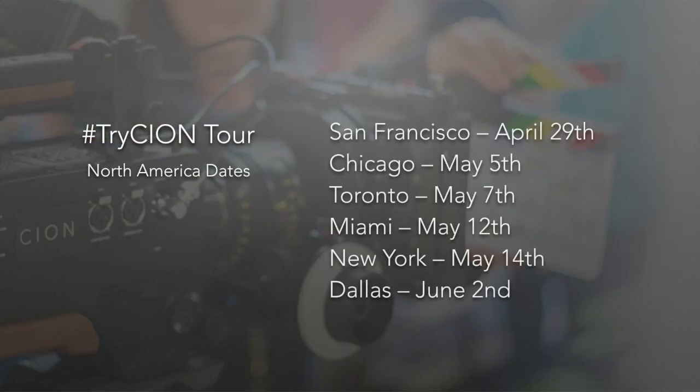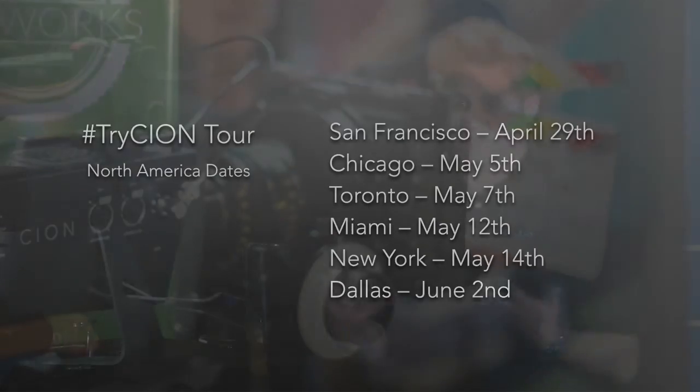We are also getting out on the road. John Thorne, the camera designer, is going to be going around North America — San Francisco and other places very soon. He'll be able to engage with people and answer the most difficult and challenging questions. I have a few simple questions. Who did you design the Scion for? What type of shooter?